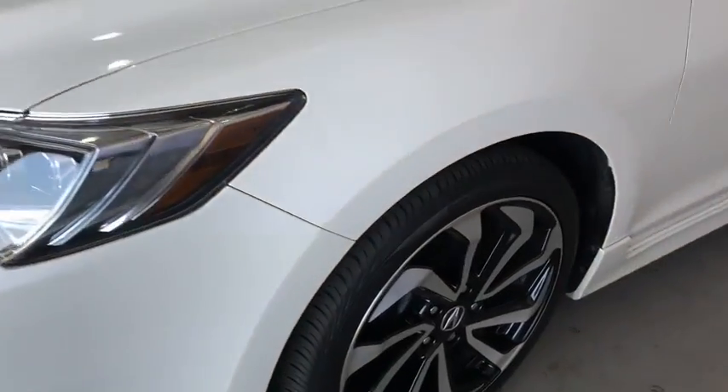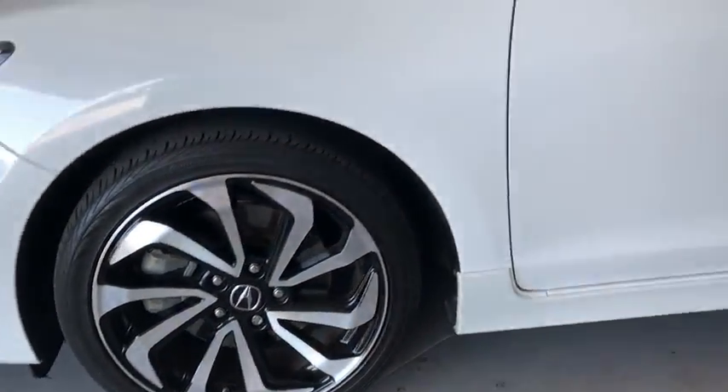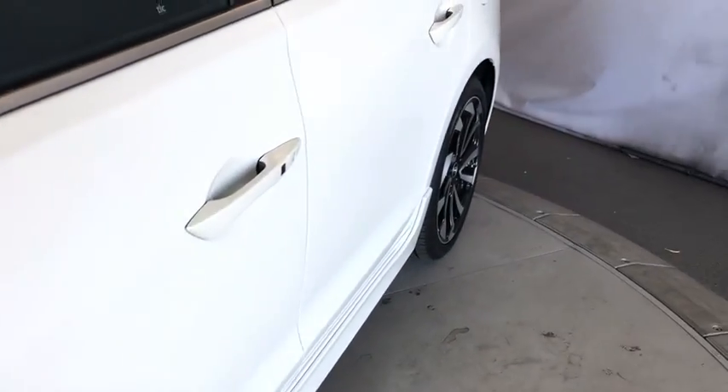Cruise control, four-wheel disc brakes, aluminum wheels, auto dimming rearview mirror, floor mats, universal garage door opener, AM FM stereo radio.